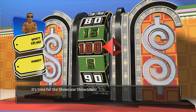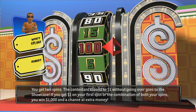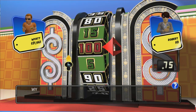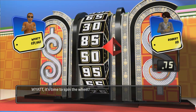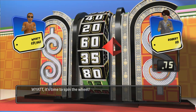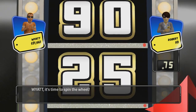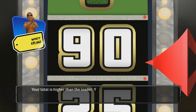It's time for the Showcase Showdown. You get two spins — the contestant closest to one dollar without going over goes to the showcase. If you get one dollar on your first spin, or the combination of both spins, you win one thousand dollars and the chance at extra money. The other two contestants have already spun the wheel. 90 — your total is higher than the leader, you win!